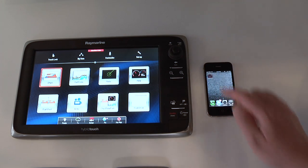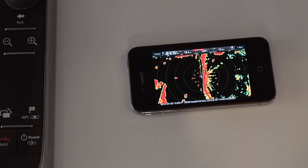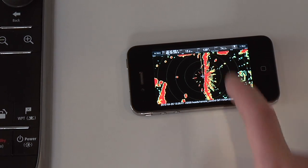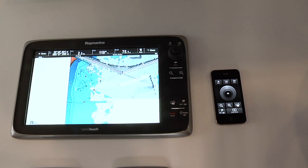The new RayRemote app is optimized for smartphone displays and offers full-screen viewing and remote control. RayRemote lets users switch between a full-screen repeater display and a full-screen virtual keypad with just a tap of the touchscreen.